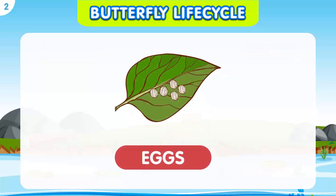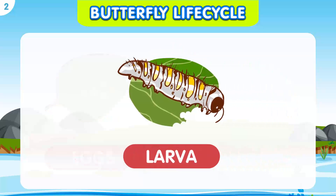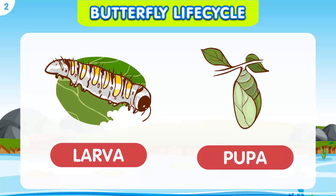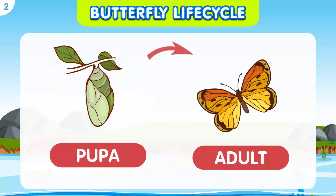First, the butterfly lays an egg on a leaf or stem. Then, the egg hatches into a larva, also known as a caterpillar. The caterpillar grows and eventually spins a cocoon around itself, where it will turn into a pupa. Finally, the pupa emerges as an adult butterfly, ready to fly and find a mate.